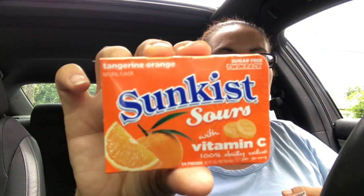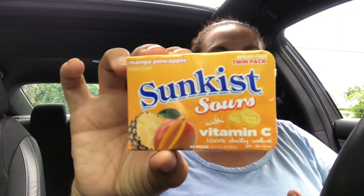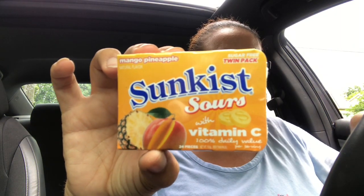I also picked up three new packs of Sun Kiss Sours with Vitamin C — they come in a 24-piece twin pack. I got one in tangerine orange, one in raspberry lemonade, and one in mango pineapple. They are sours!